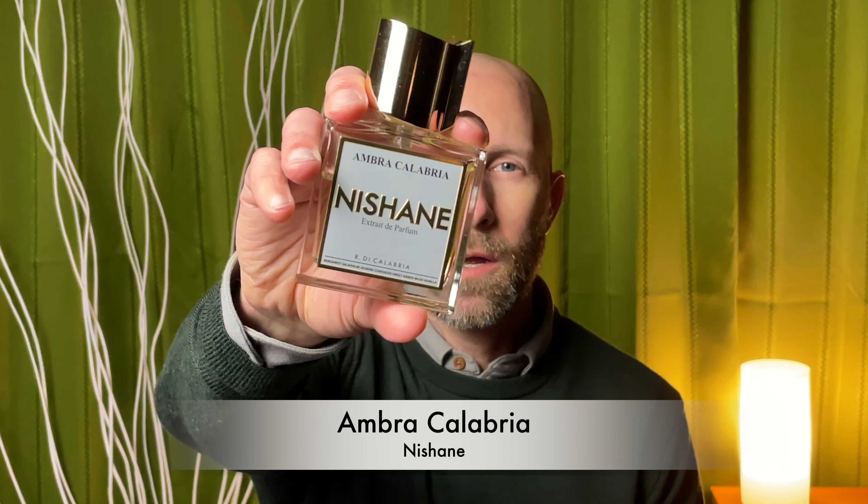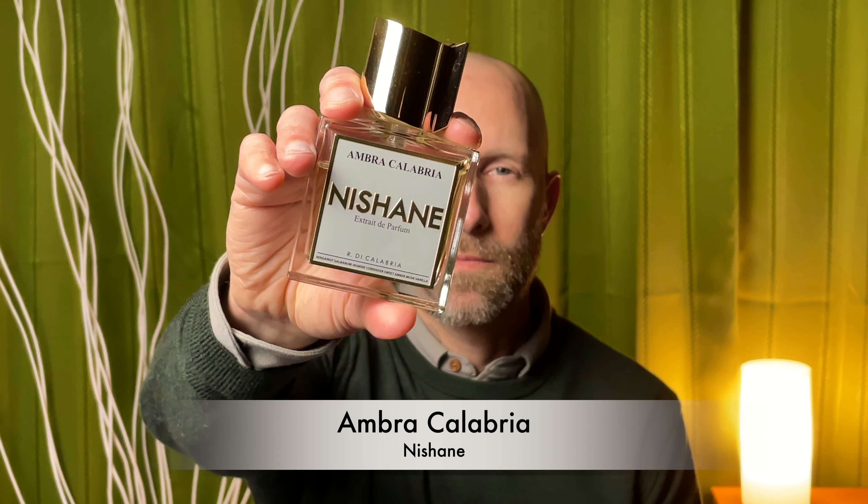First up from the house of Nishane, we have Ombra Calabria. Ombra Calabria has to be one of my favorite Nishane fragrances — you can see I've definitely put a little dent in that bottle. This one is such a unique and intriguing scent. It starts out very green, slightly citrusy. And then once you move into the dry down, some beautiful amber and vanillas really start to push forward.